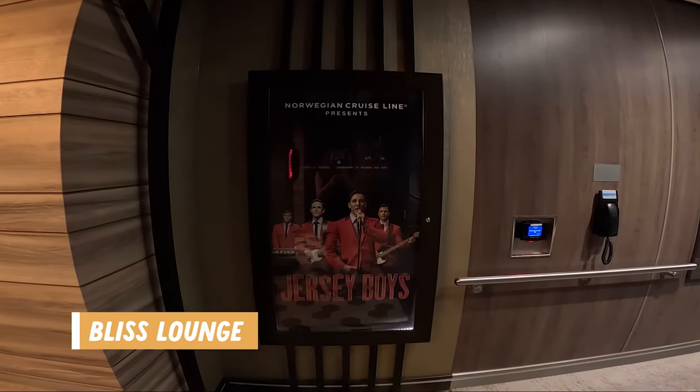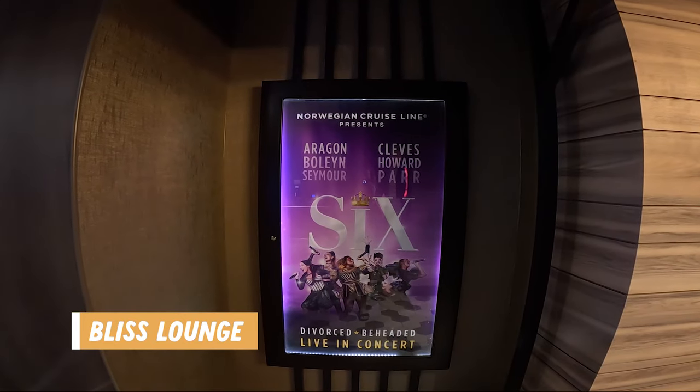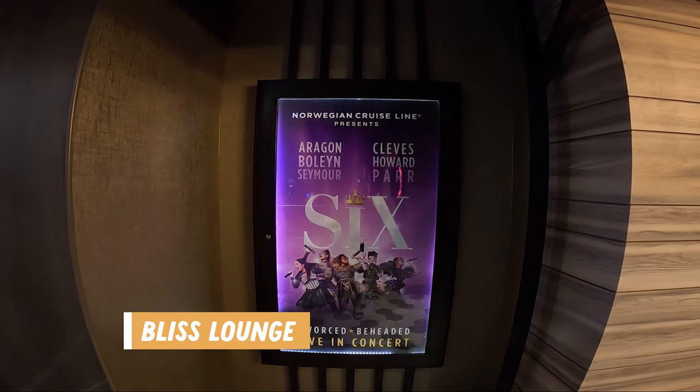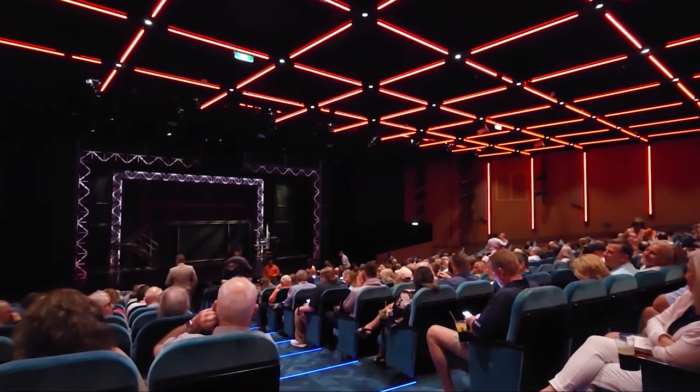Now onto Deck 6. Starting at the bow of the ship, you will find the Bliss Theater. This is where you'll find incredible performances throughout the week including musicals like Six and the Jersey Boys. Definitely make your reservations early to get a seat.